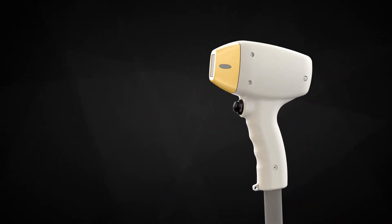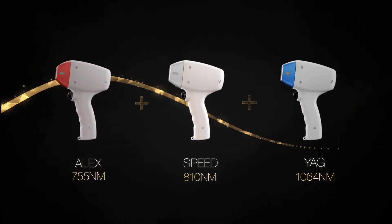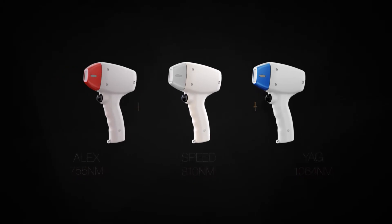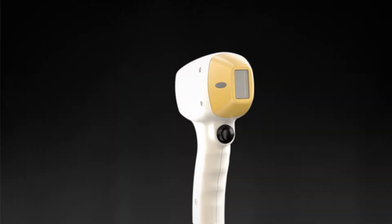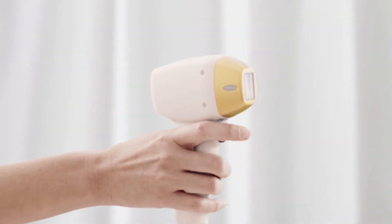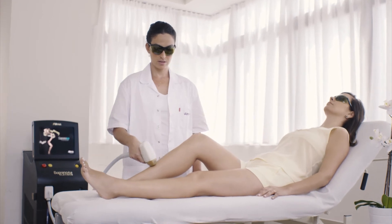Featuring the world's first clinically proven TRIO Clustered Diode technology — three laser wavelengths combined into one safe, synergetic treatment covering the optimal spectrum, achieving virtually painless results on all skin tones, including tan skin.